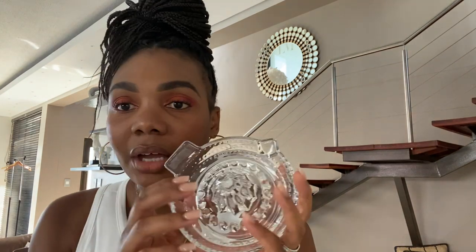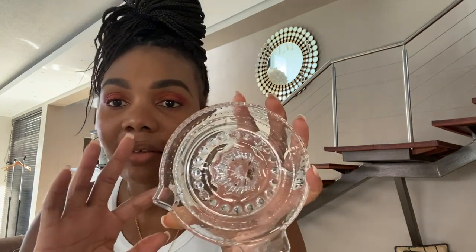Another item I purchased for my kitchen is this crystal lemon juicer. You put your lemon in there and the juice collects inside, then you pour it using the little spout. I had the wooden one before but I thought this was really cute because it collects the juice. I love the whole glass element — it's giving me some vintage vibes and I think it's a really nice addition to my kitchen.